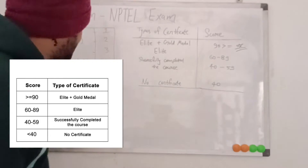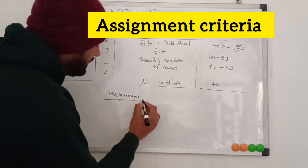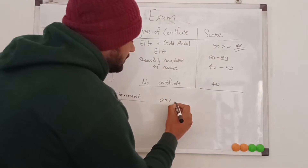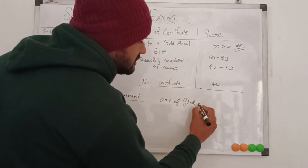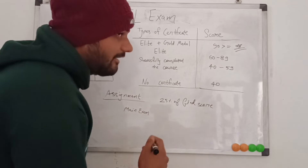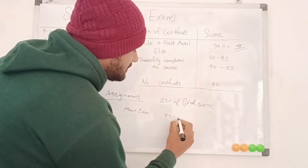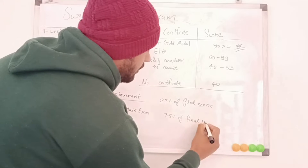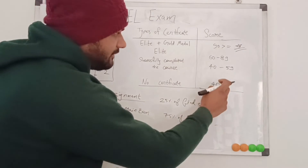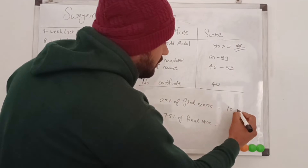Now let's discuss the assignment criteria. Assignments account for 25% of the final score, which is out of 100. The main exam, which you give offline at the exam center, accounts for 75% of the final score. The minimum final score required is 40, so the minimum from assignments is 10.